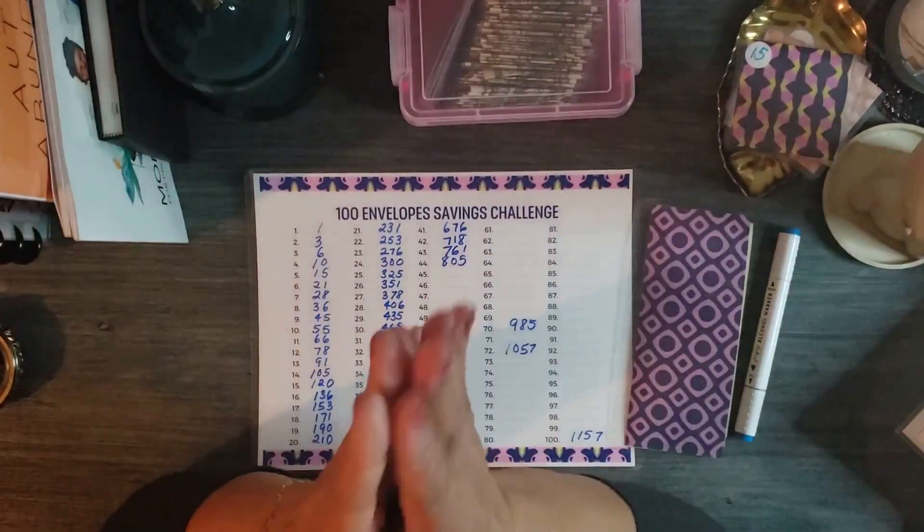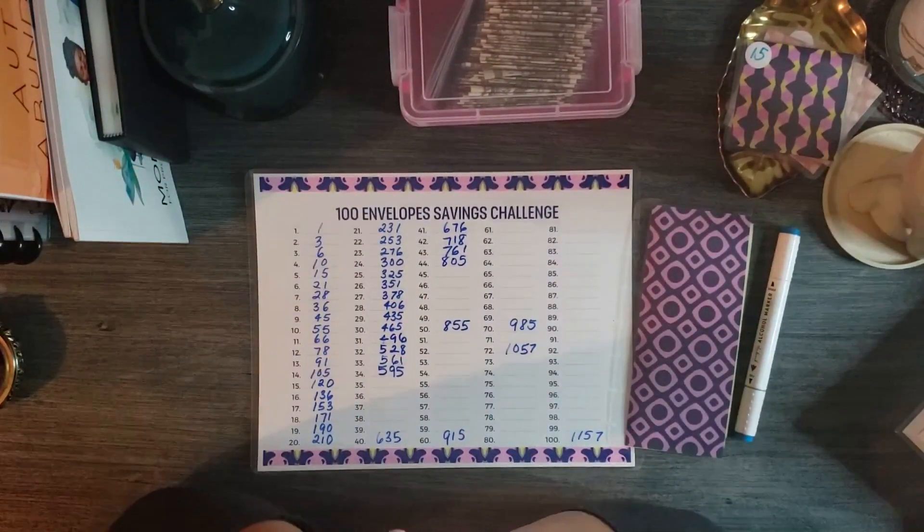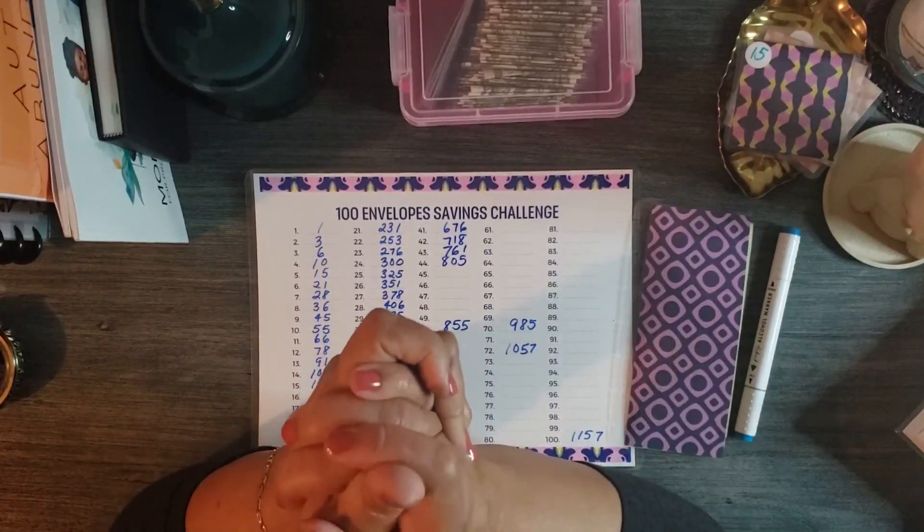Hi, I'm Turquoise Blue. Welcome to my channel where I discuss saving money, decision making, and expressing creativity.